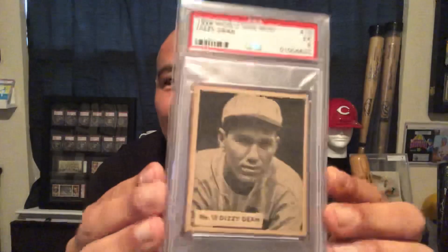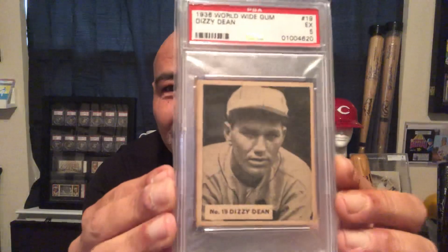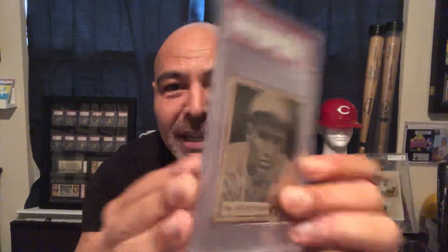Now how nice are these 36 Goudeys? At one time they thought they were 35s, but these 36 Worldwide Gums out of Canada are very rare cards. I have a few nice ones — I don't have a whole lot of them, but I have some nice ones. This Dizzy Dean is just phenomenal — it's in great condition.